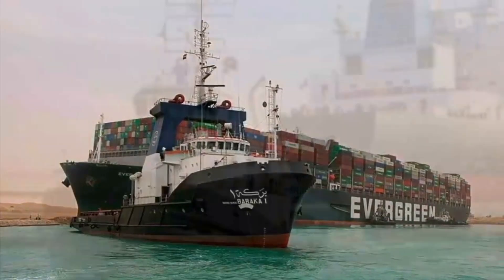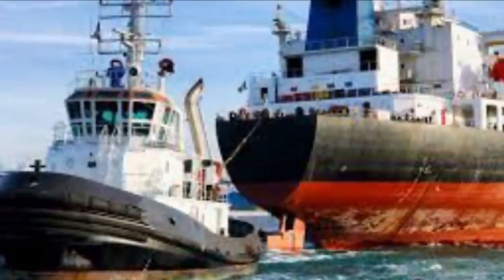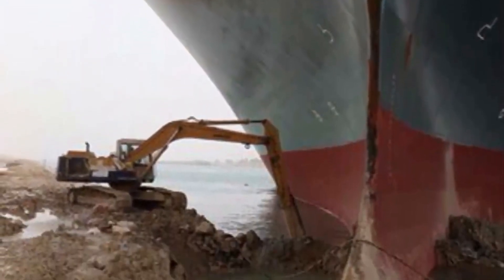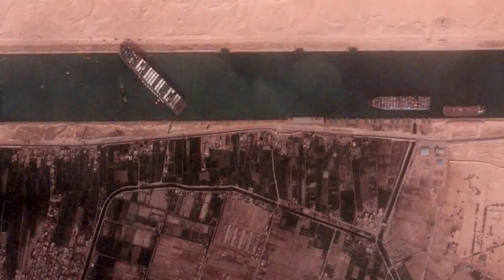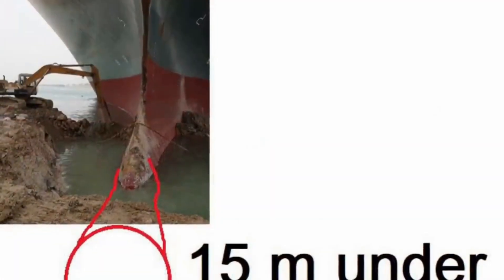Due to the vessel no longer floating and landing on the beach, it can't be moved. In the picture we can see that the nose of the vessel has hit land, but what is difficult to see is that the nose is just the beginning of the problem. Since the vessel may go as deep as 15 meters, it is very likely that the vessel at this point is about 15 meters embedded into the seabed.